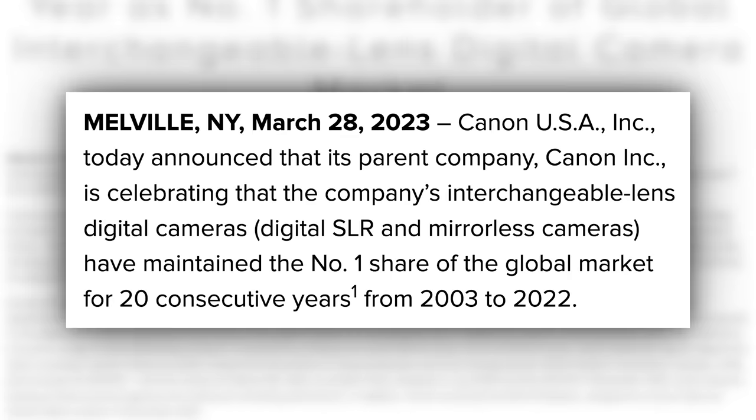Anyone else notice that one annotation after 'years'? Let's see what that annotation says — it says: based on a Canon survey. Hmm.